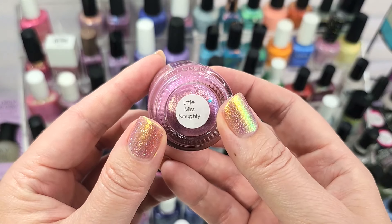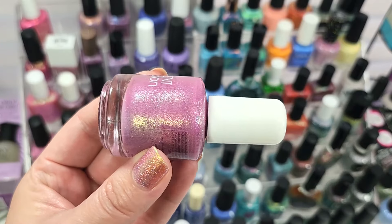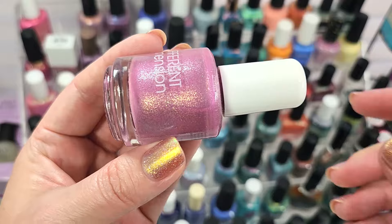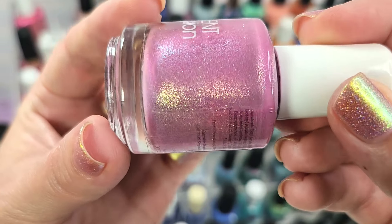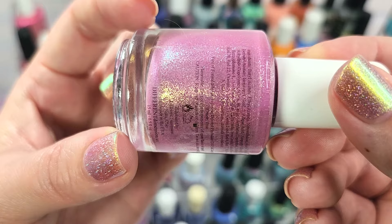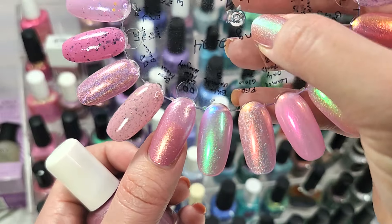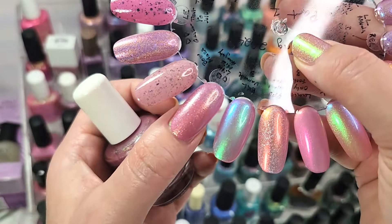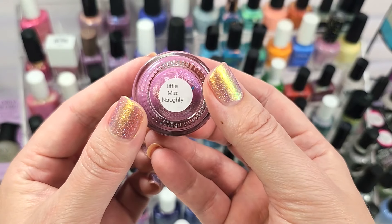Next up is one from Different Dimension — this is Little Miss Naughty. I've pulled this out a couple of times for seasonal racks and still haven't gotten it on my nails. It's a little more simplistic but beautiful — an orchid-leaning purpley pink with a larger particle shimmer or maybe a micro flake, with subtle shifts of gold and a light aqua flash. Here it is in two coats with a glossy top coat — somewhere between a two and three coater depending on nail length. It's a stunning, delicate shade perfect for spring. That was Different Dimension, Little Miss Naughty.